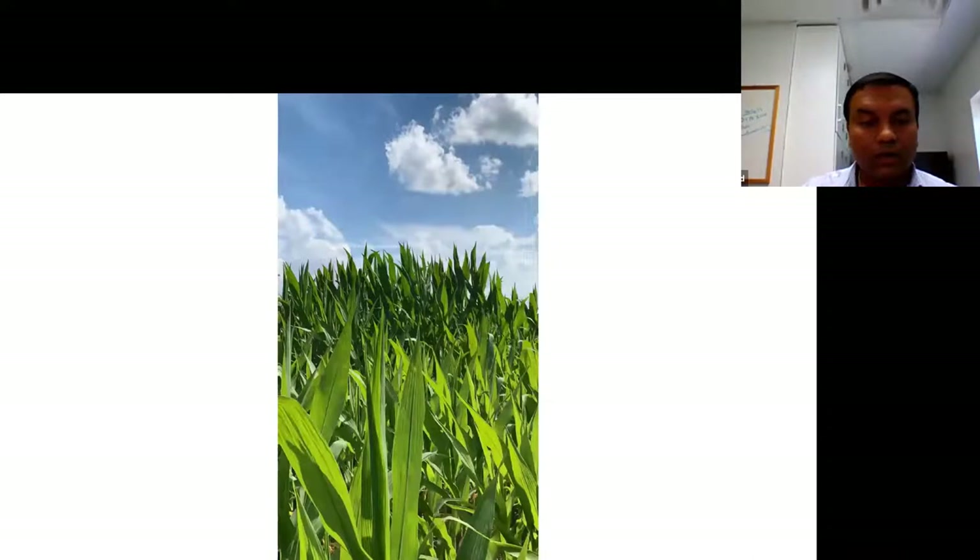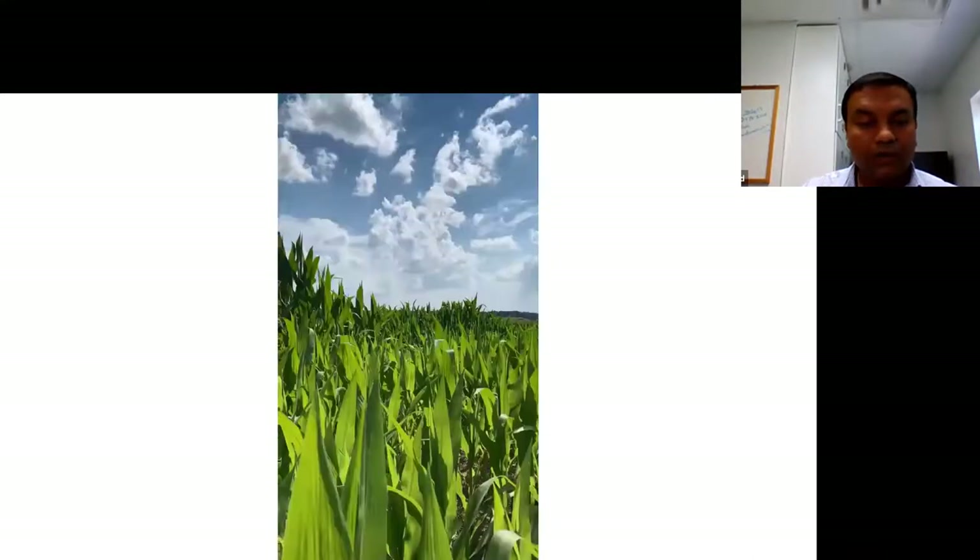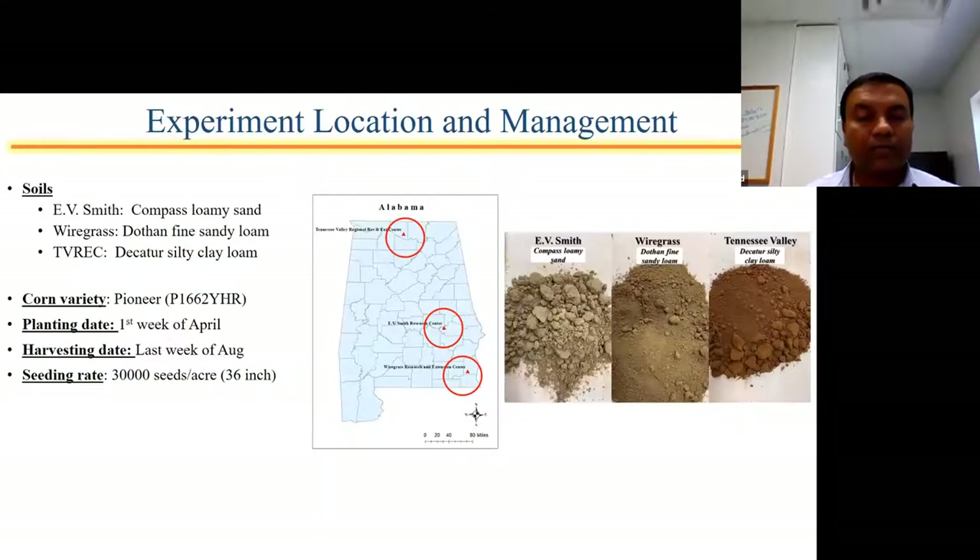Now let me provide some more information about this experiment. We conducted it at three sites in Alabama on three different soil types — loamy sand, sandy loam, and clay loam — and three different production environments. We typically plant corn in the first week of April and harvest somewhere between late August and the first week of September.